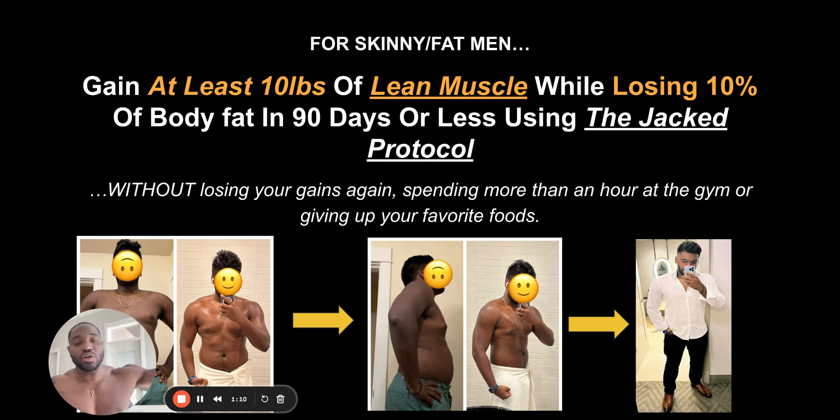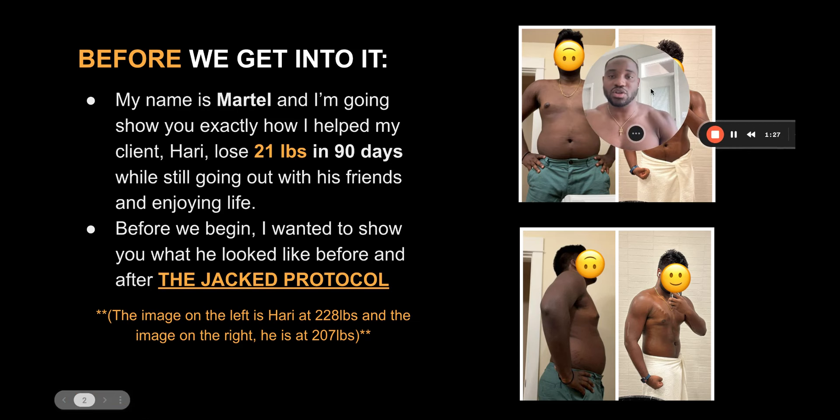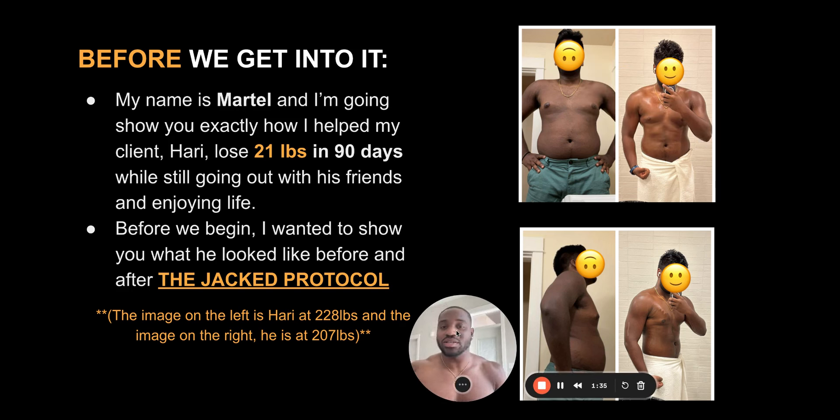Getting to the closest to your genetic potential that you can get to, or on the way to becoming that — it's a mentality and also a perspective. My name is Martell and I'm going to show you pretty much exactly how I got my client Hari to lose 21 pounds in 90 days while still being able to go out with his friends and enjoy life.